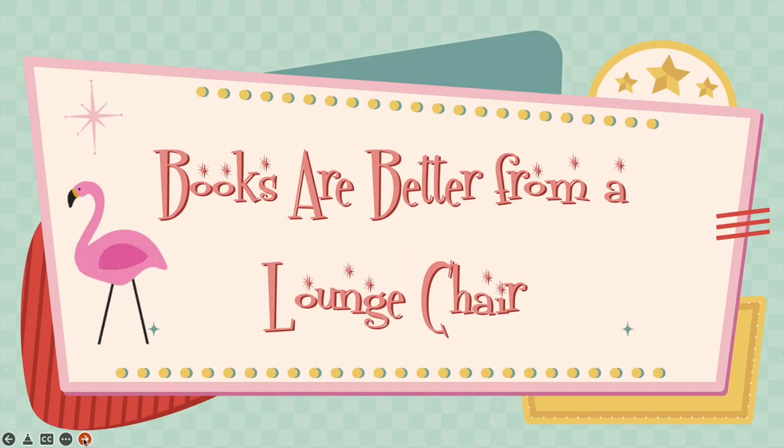Let's take a look at National Library Week 2024. This year's theme is: Books are better from a lounge chair.